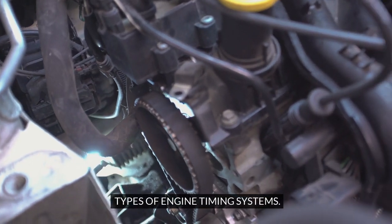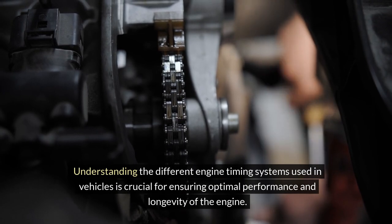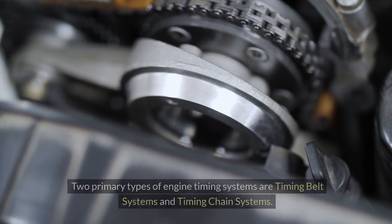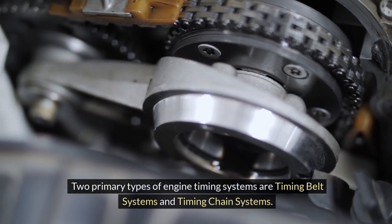Understanding the different engine timing systems used in vehicles is crucial for ensuring optimal performance and longevity of the engine. Two primary types of engine timing systems are timing belt systems and timing chain systems.